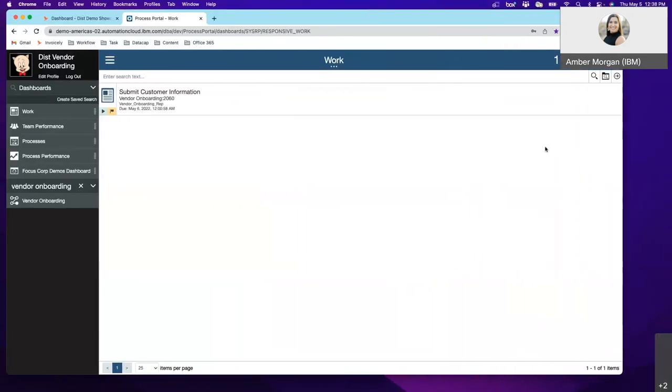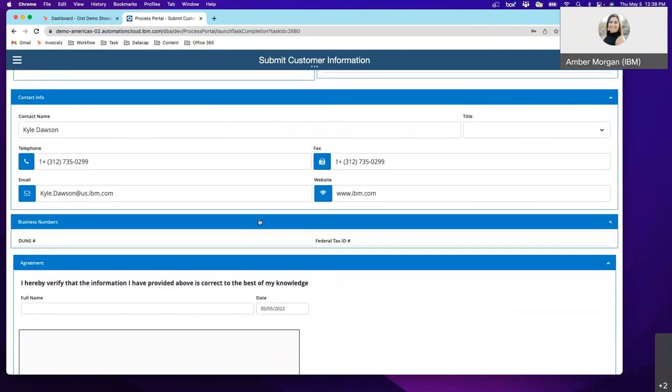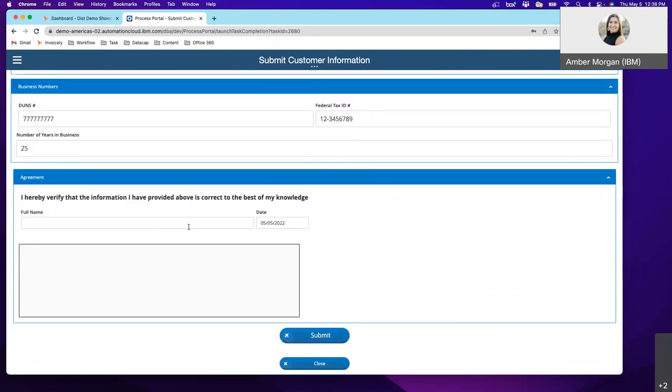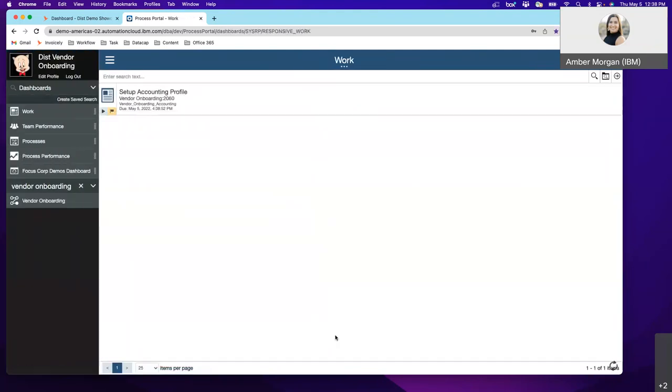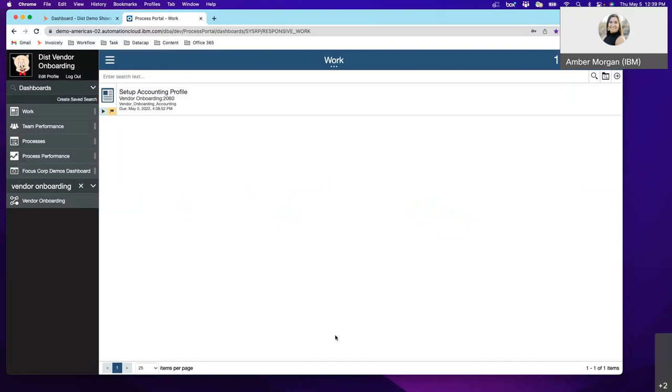Moving back to the vendor onboarding hat — I just came back from lunch and I can see the submission for the customer information is already up in my portal. I just have to look and verify: Kyle, great guy, just had lunch with him, DUNS number is there. I'll put my full name, Amber Morgan, sign it, hit submit, and continue — it's off to the next team. Instead of flipping back and forth between screens, I save time. We were able to minimize that time and I can move on to other onboarding tasks.